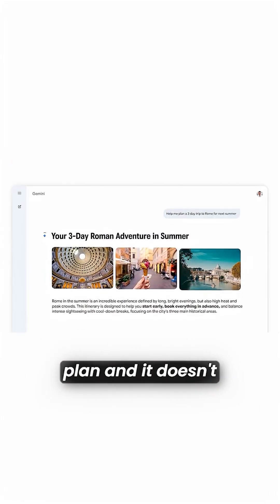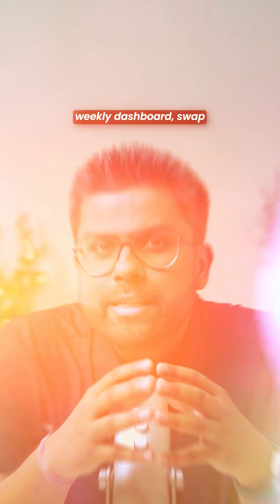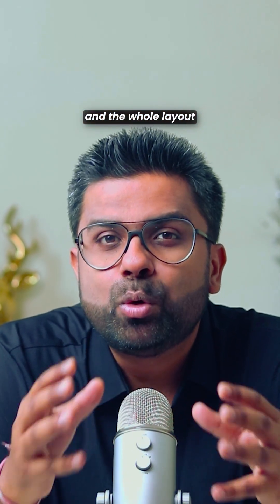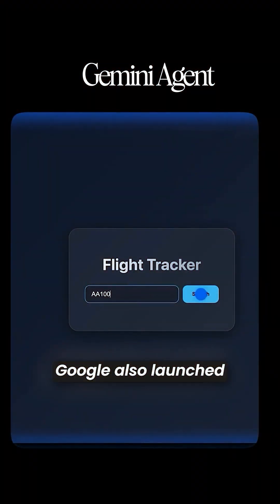Ask it to design a meal plan and it doesn't send a boring list. It creates a drag-and-drop weekly dashboard — swap meals, change calories, and the whole layout updates itself automatically. And that's not even the crazy part.